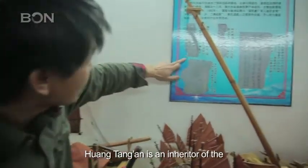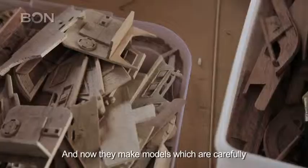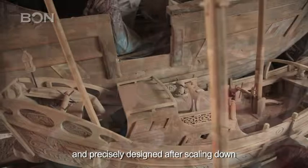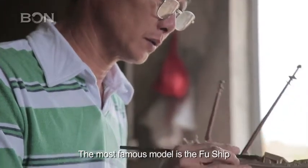Hwang Tan An is an inheritor of the famous Hwang's shipbuilding craftsmanship, and now they make models which are carefully and precisely designed after scaling down the ancient ships made by their ancestors. The most famous model is the Fu Ship.